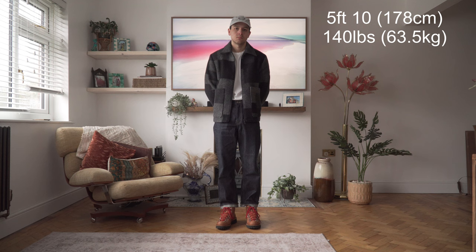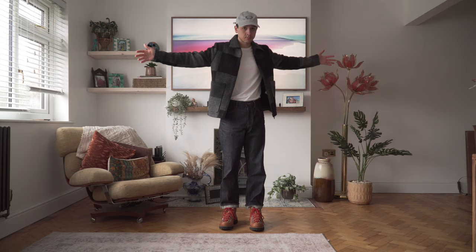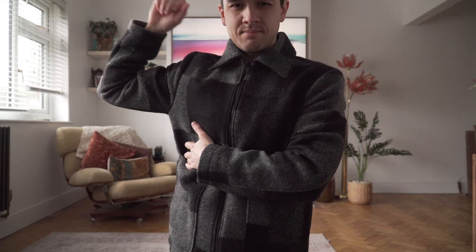I went for a size small, which is what I'd usually go for with outerwear pieces. I'm 5 foot 10, around 140 pounds, and my initial impression is that it fits very well across the chest and shoulders, but it's ever so slightly snug on the arms even when I'm just wearing a t-shirt underneath, and this gets especially noticeable when I layer a sweater underneath. There's plenty of room across the chest but the arms get quite tight. Keep in mind I'm a pretty skinny guy, so if you're packing heat in your arms this might be a struggle.